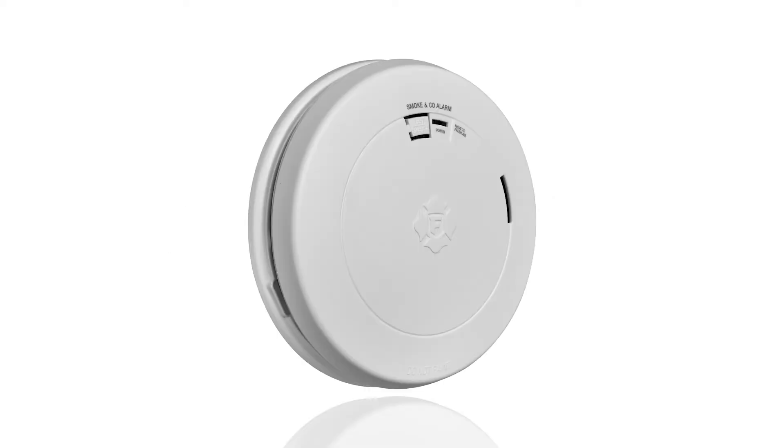This video will explain the different alarm patterns and chirps of a FirstAlert and BRK smoke and carbon monoxide detector. Understanding the sounds of the detector is crucial for maintaining safety. These sounds are designed to signal different situations, such as the detection of smoke or carbon monoxide, a low battery, or device malfunction.